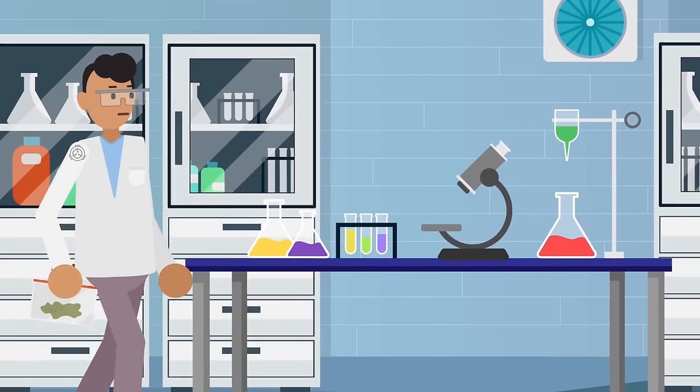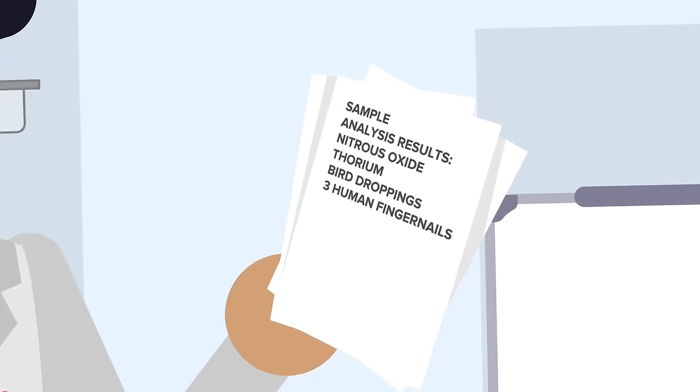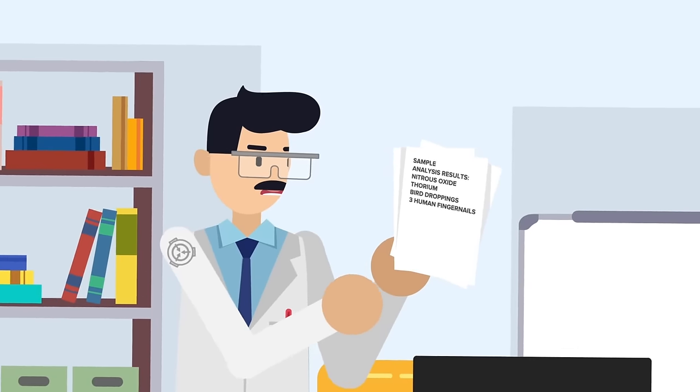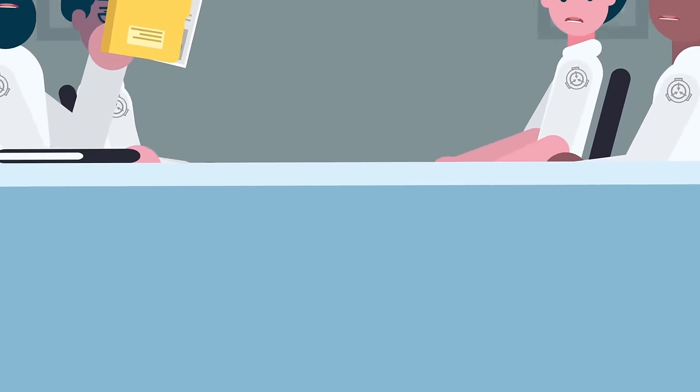SCP personnel collected a sample of the vomit the entity left behind. After performing an analysis of the sample, research staff found traces of nitrous oxide, thorium, bird droppings, and three human fingernails. At present, the origin of these humanoid figures is still unknown.